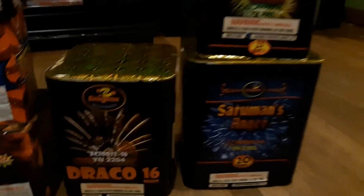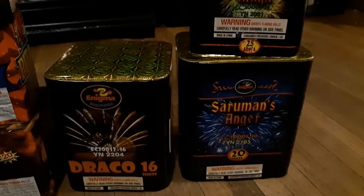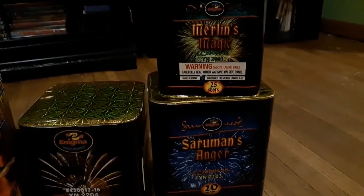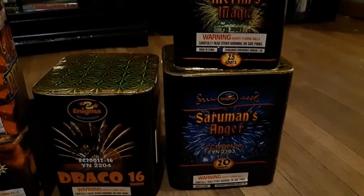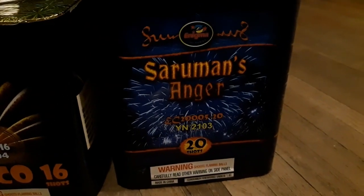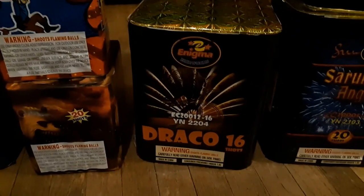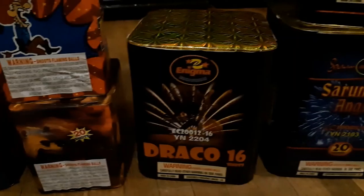And then we got a few of the Enigma line. All three of these are molded cakes. We got the Merlin's Magic, 25-shot; and then the Saruman's Anger, 20-shot; and then the Draco, which is a 16-shot.